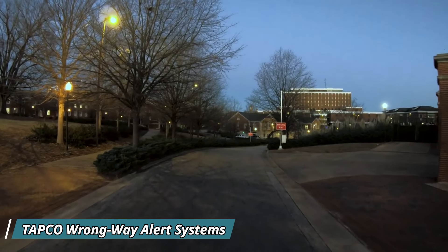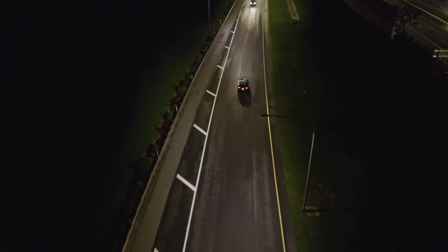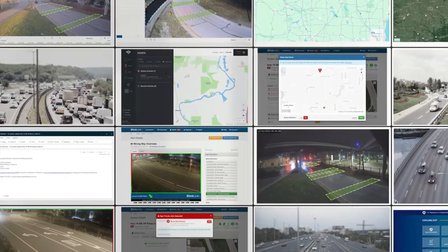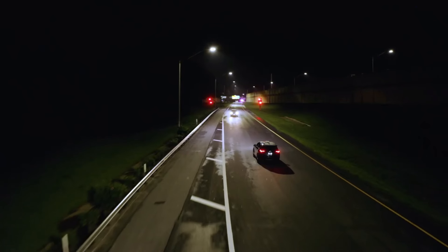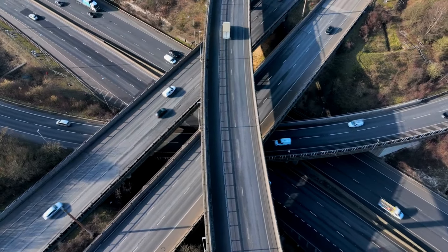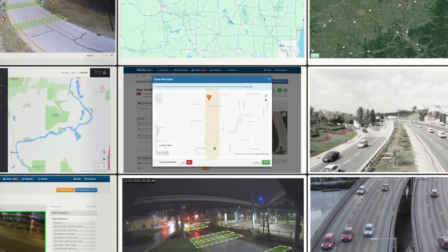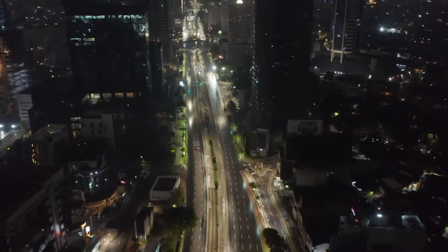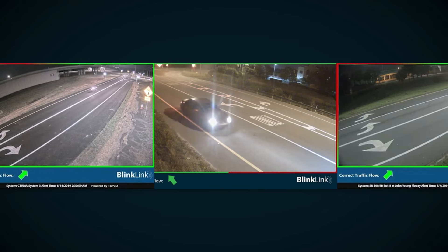Tapco Wrongway Alert Systems are designed to prevent accidents by alerting drivers when they are traveling in the wrong direction on roads or highways. Specifically used in high-risk areas like freeway exits, these systems use LED-illuminated signs and sensors to detect wrong-way vehicles. When a wrong-way driver is identified, the system immediately activates bright flashing lights and audible alerts to warn the driver, helping them correct their route before reaching dangerous areas. The key benefit is its ability to prevent serious collisions, especially on highways, where wrong-way driving can be fatal. Tapco's system can also be integrated with traffic control centers, allowing real-time alerts for faster emergency responses.